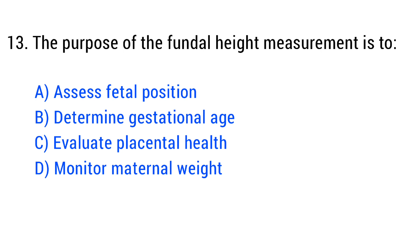Question No. 13. The purpose of the fundal height measurement is to? The right answer is Option B: Determine gestational age.